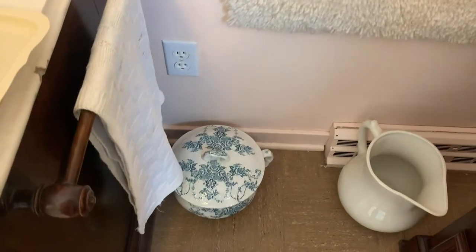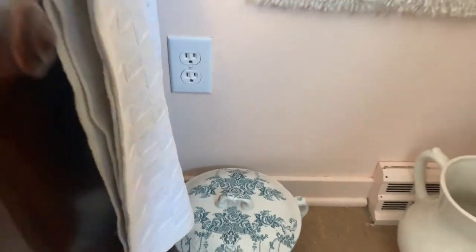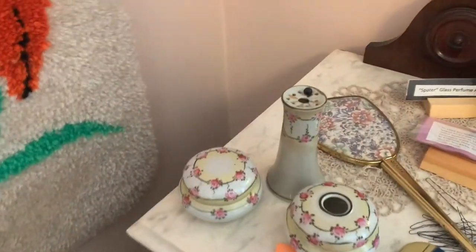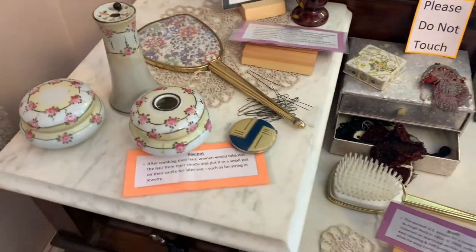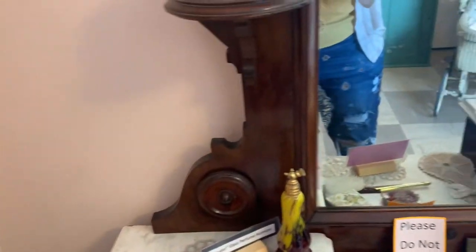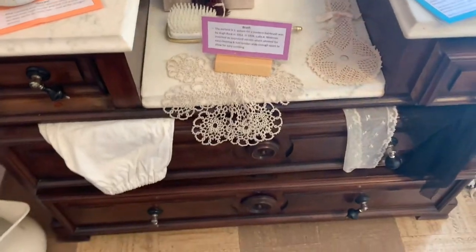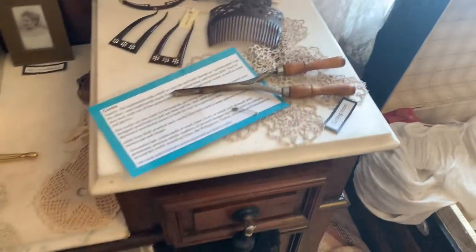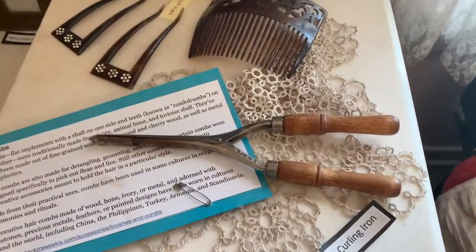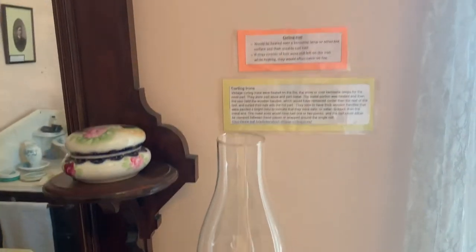Bassinets such as this one became popular in the 19th century, when the royal families began to use them. Prams like these could sometimes be extreme works of art, having intricate designs which would show different levels of wealth. Not everyone could afford a pram when they first came into production, but by the late Victorian era, more and more people were able to purchase a baby carriage, and new luxury models came out with names such as Princess, Duchess, Balmoral, and Windsor.